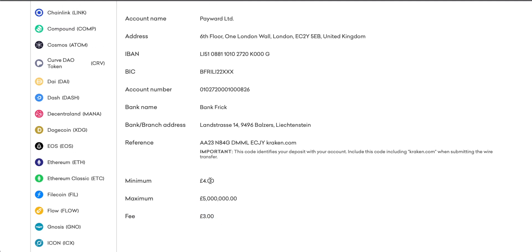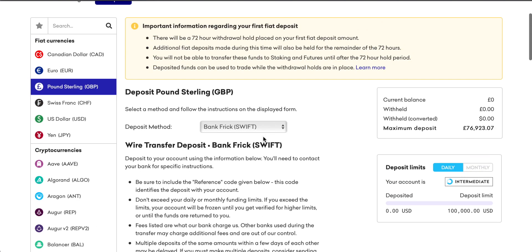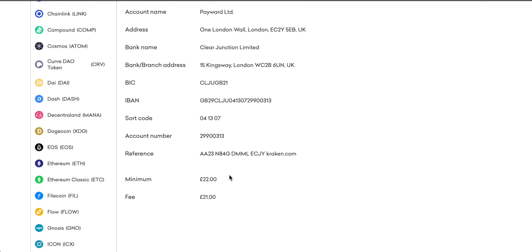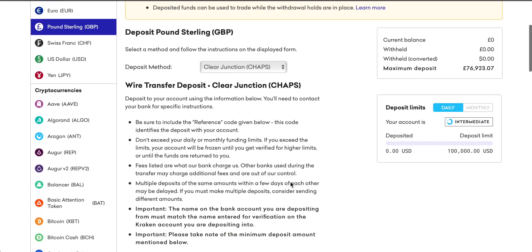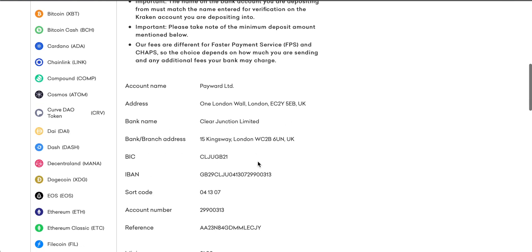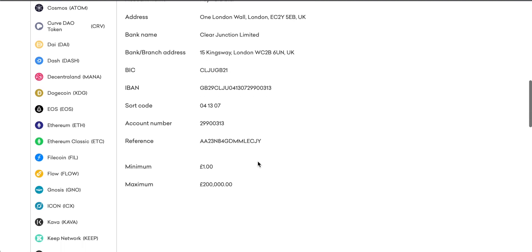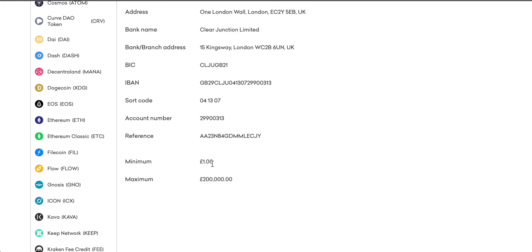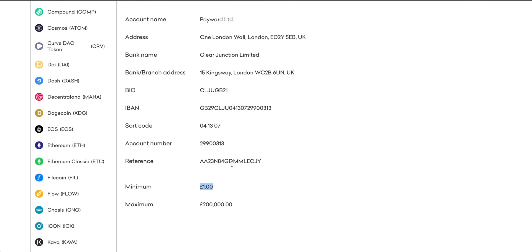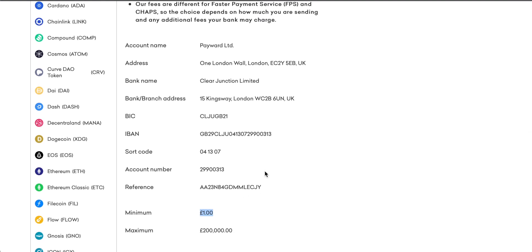For Swift payments in the UK the fee is £3 per transaction, with a minimum input of £4 and a maximum of around £5 million. If we switch to CHAPS this is even more expensive — there's a £22 minimum and the fee for a CHAPS payment is £21, which is obviously very expensive. But if we come to BACS or Faster Payments, this is completely free of charge into Kraken. The maximum amount is £200,000, the minimum is £1, and there is no fee here — so this is a free-of-charge payment.